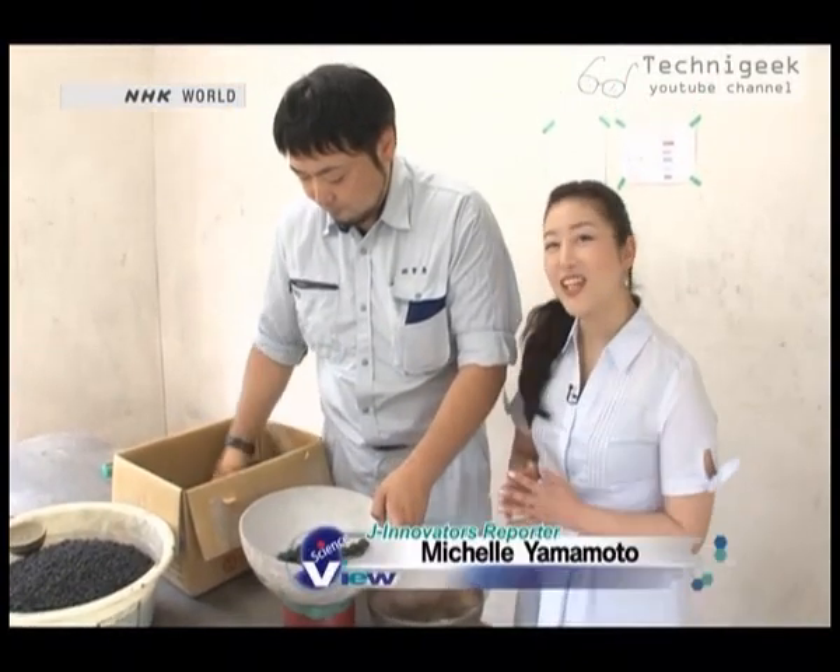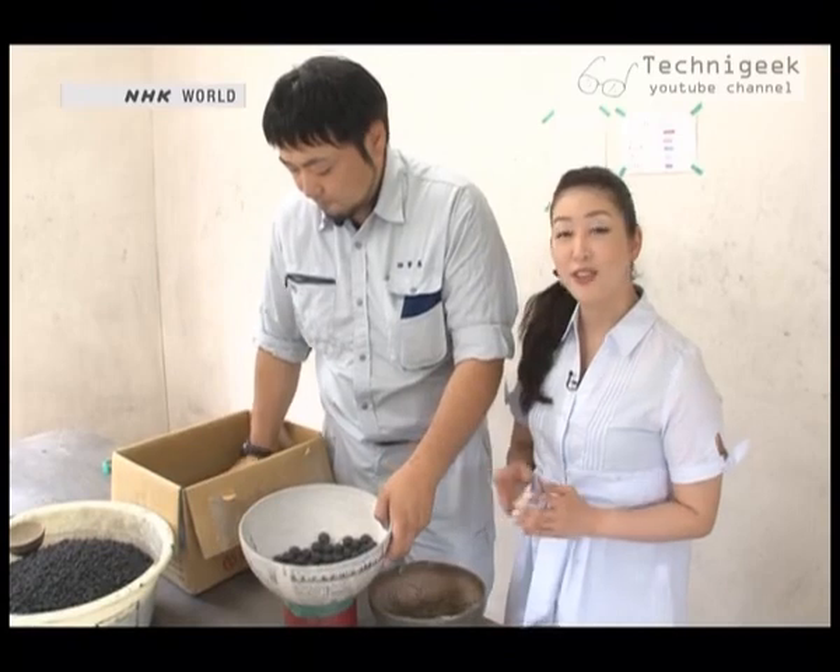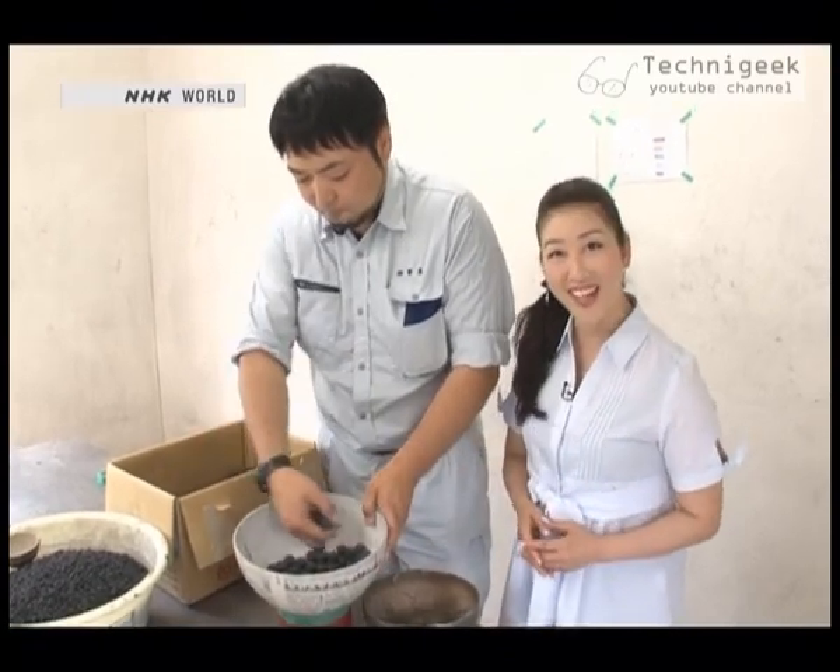Hi, I'm Michelle. Today I'm visiting a fireworks factory in Omagari, Akita Prefecture, to see how aerial fireworks are made.